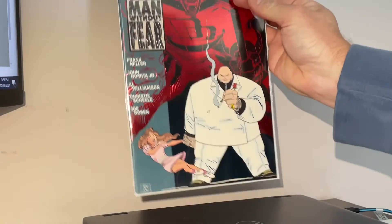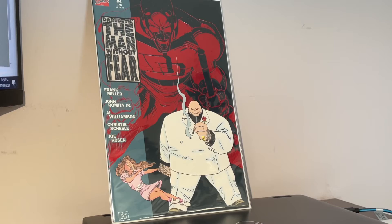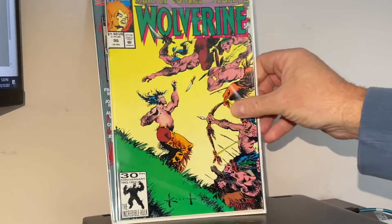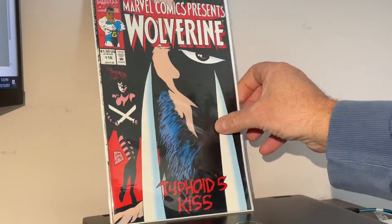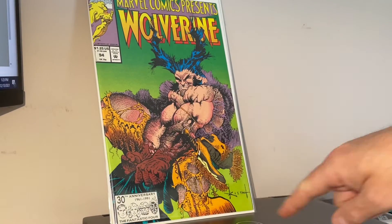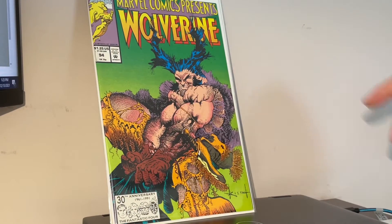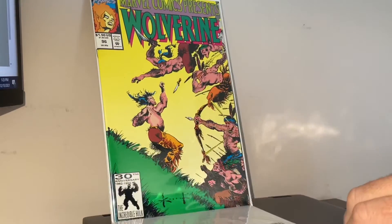Right off the bat it's Daredevil: Man Without Fear number four, Wolverine 96 with that awesome Sam Keith cover, Wolverine 116, Wolverine 94, and another Sam Keith — or wait, Marvel Comics Presents — yeah, it was Marvel Comics Presents.